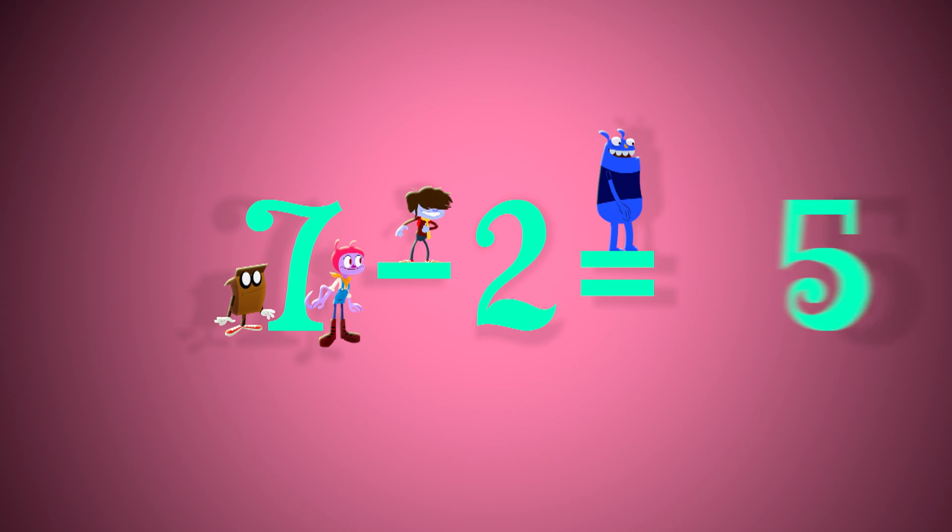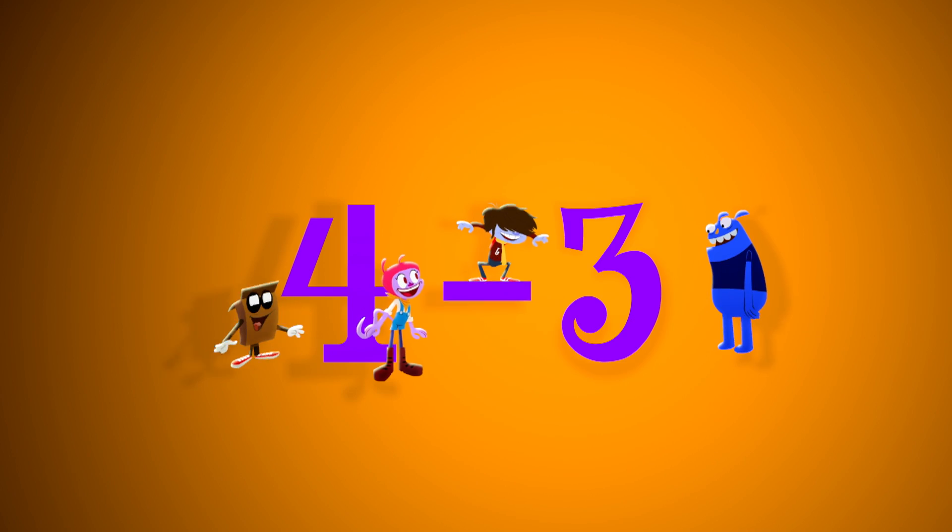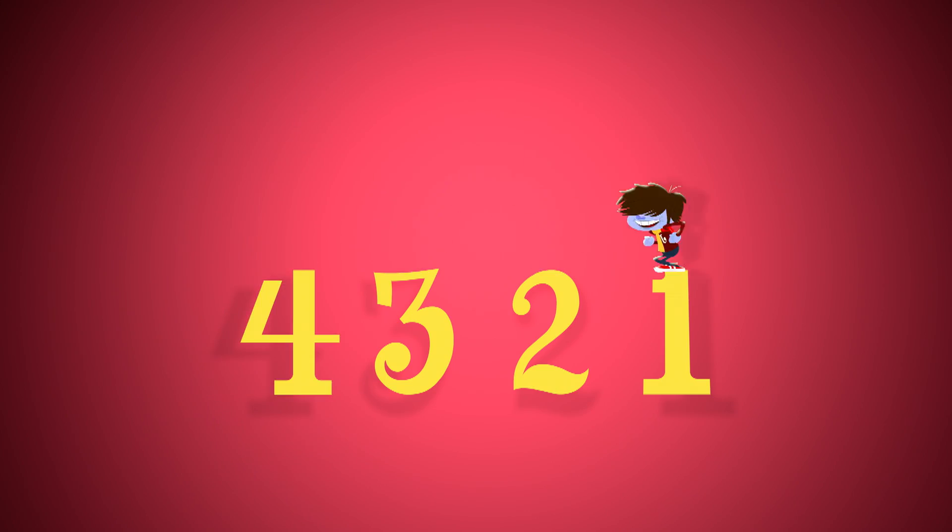7 minus 2 equals 5 — start at 7: 6, 5. 4 minus 3 equals 1 — start at 4: 3, 2, 1.